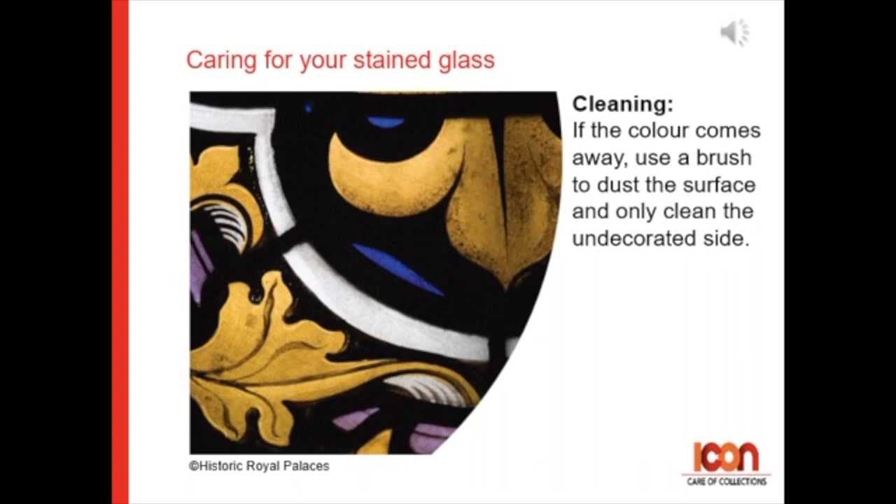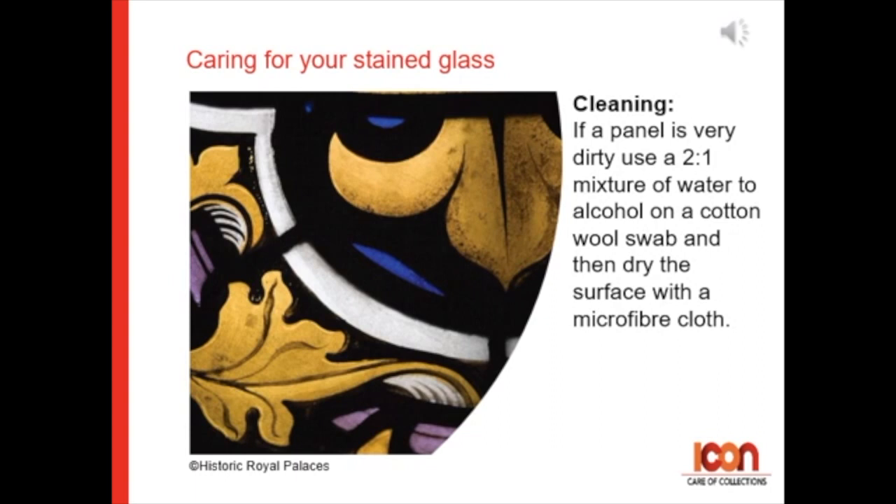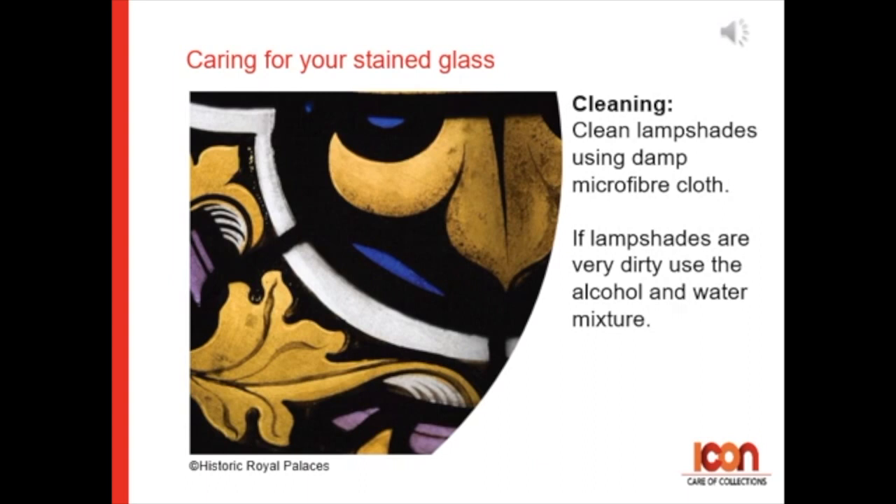If a panel is very dirty, use a two-to-one mixture of water to alcohol on a cotton wool swab, then dry the surface with a microfiber cloth. Clean lampshades using a damp microfiber cloth. If lampshades are very dirty, use the alcohol and water mixture mentioned earlier.